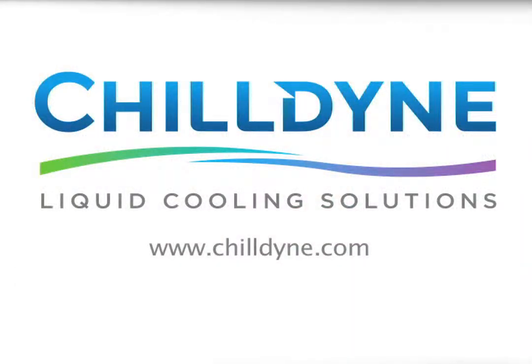Please visit Chill9 at www.chill9.com for more information. Thank you.